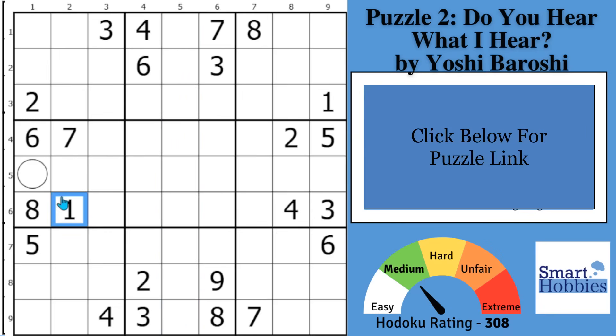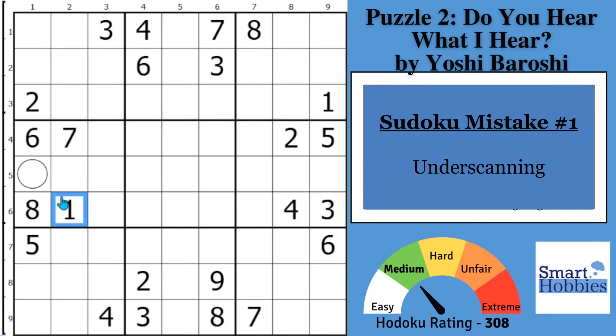Mistake number one is under-scanning — you're not scanning enough. If you start scanning just for where the ones can go, you would notice you could put two ones right there. There are only two places in block two for it to go.